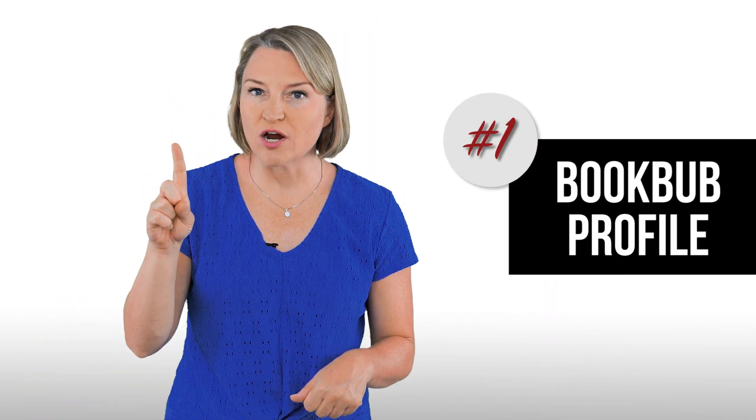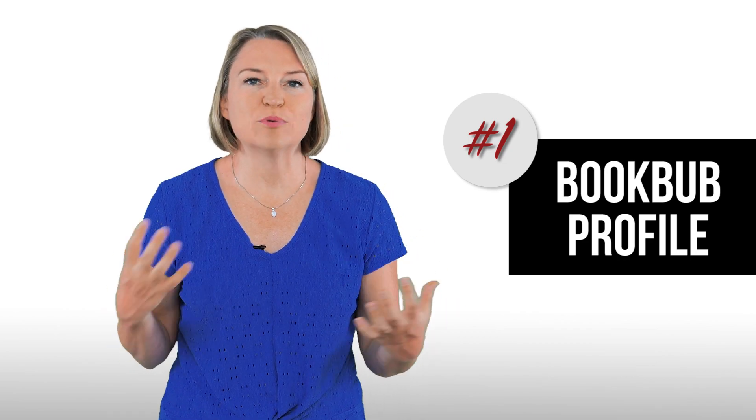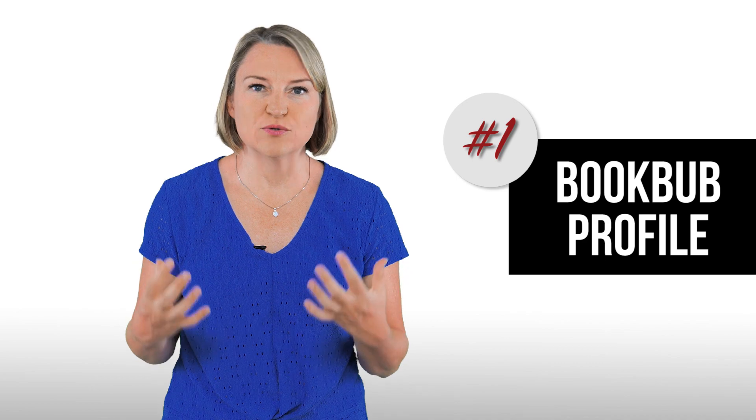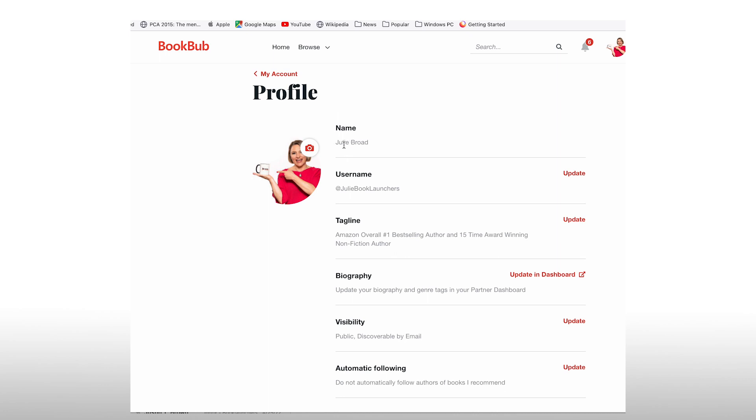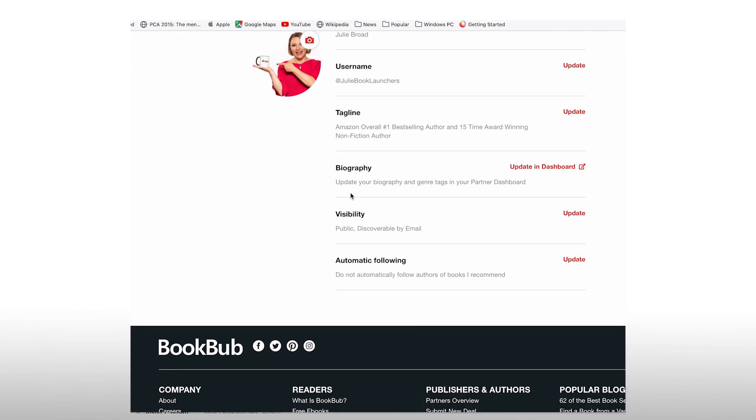Number one: you should start by setting up a BookBub profile. And if you can, start building a presence on BookBub if you plan to run ads — it will help you with your overall success on BookBub. Here's my profile and a quick look at how to edit it. It's pretty easy to set up, but having your bio and a tagline ready to go will make it easier.